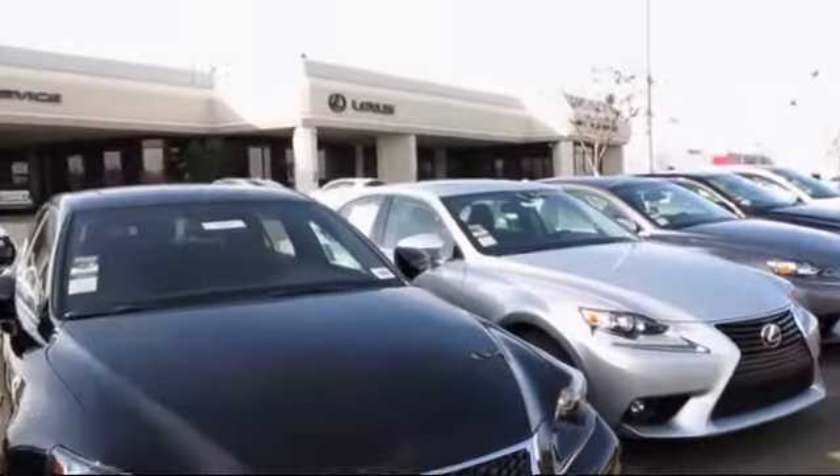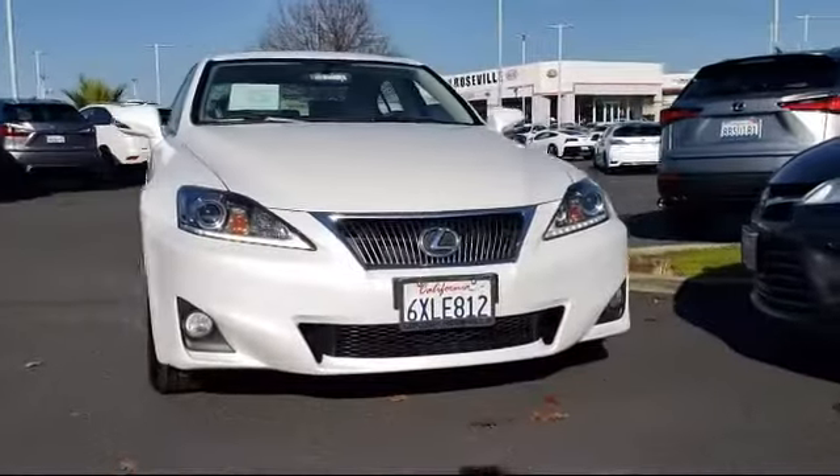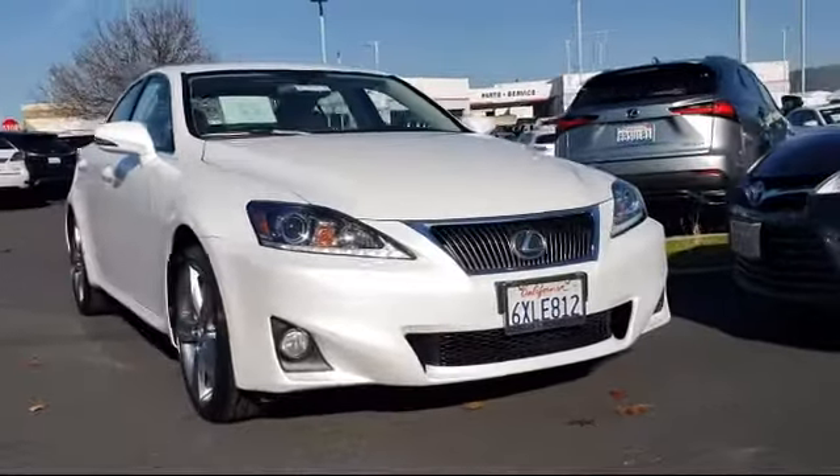Lexus of Roseville and the Roseville Automall is proud to present another great vehicle from our selection of quality pre-owned cars, trucks, and SUVs,